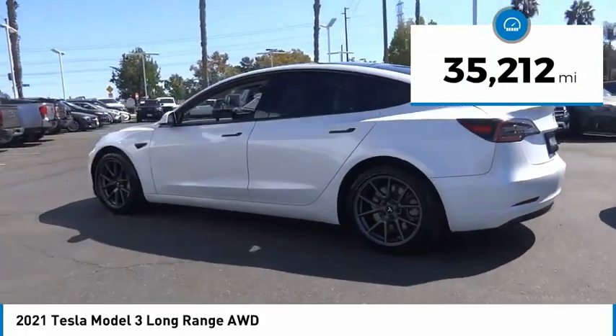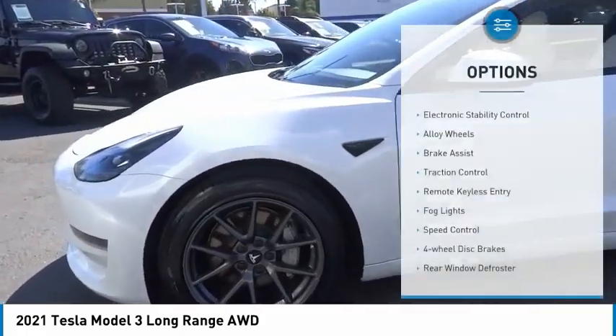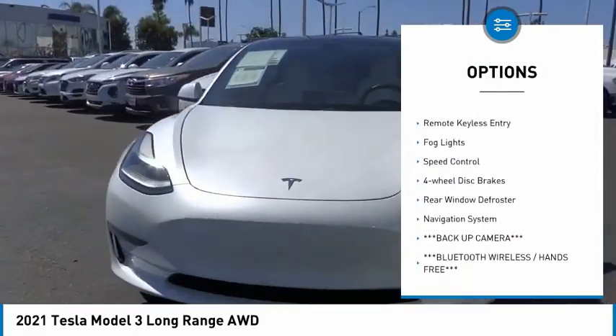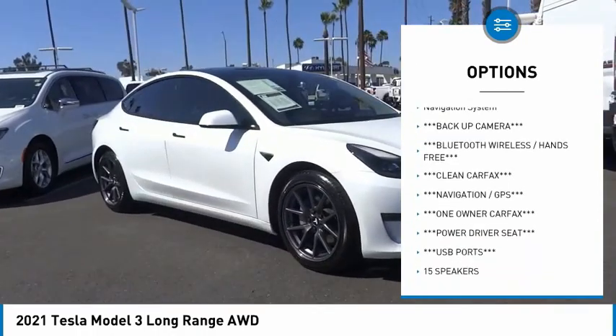This vehicle has less than 40,000 miles. Here are some of this vehicle's great options: electronic stability control, alloy wheels, brake assist, traction control, remote keyless entry, fog lights.